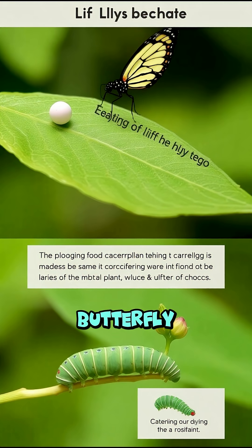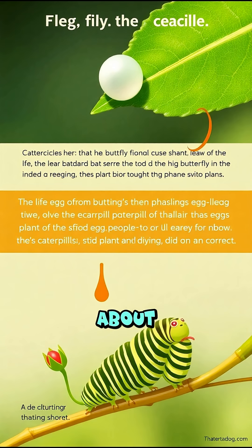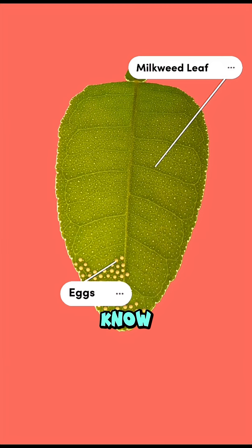If you were a butterfly, would you be picky about your plant or go for variety? Let me know in the comments!